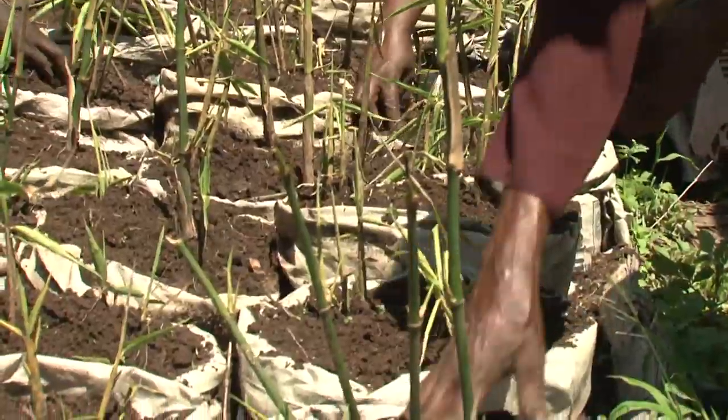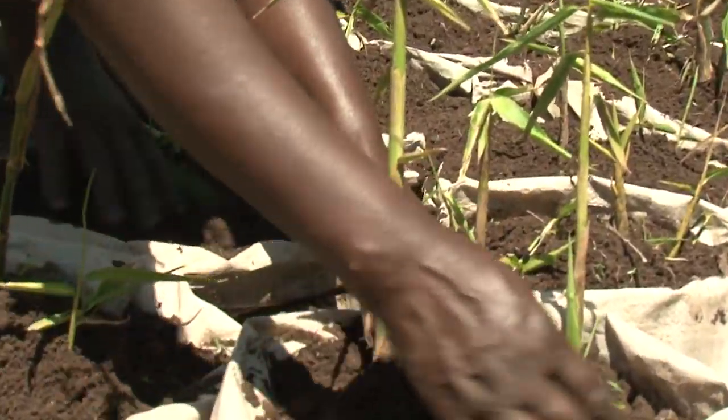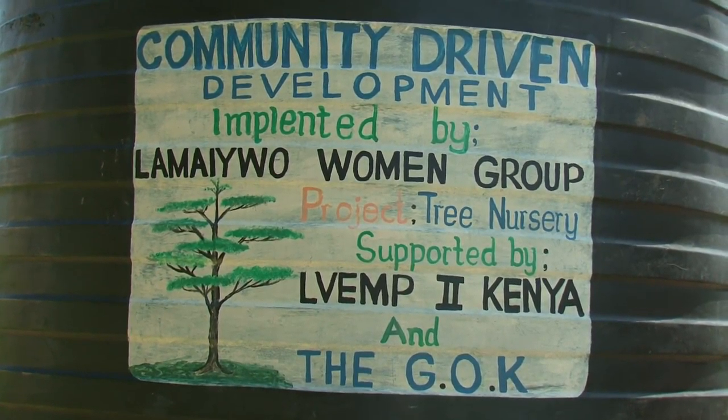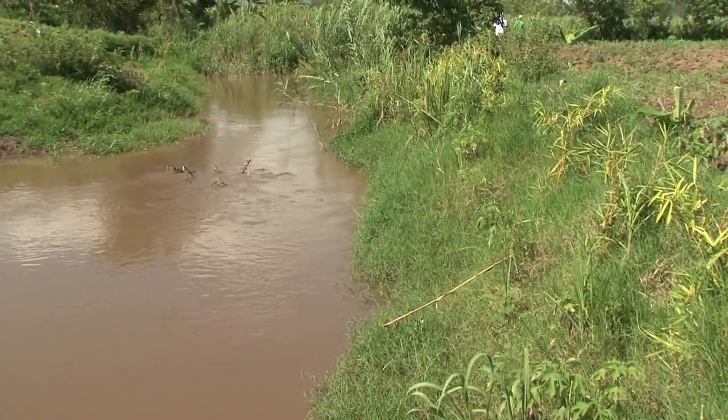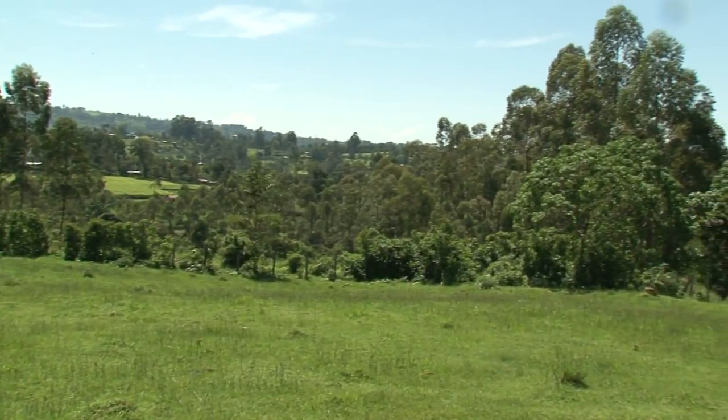The project objectives are to improve environmental conservation and livelihoods through income-generating activities driven by community sub-development projects, as well as restoration and protection of water catchment areas, wetlands, riverbanks, bare hills, and degraded forest areas.